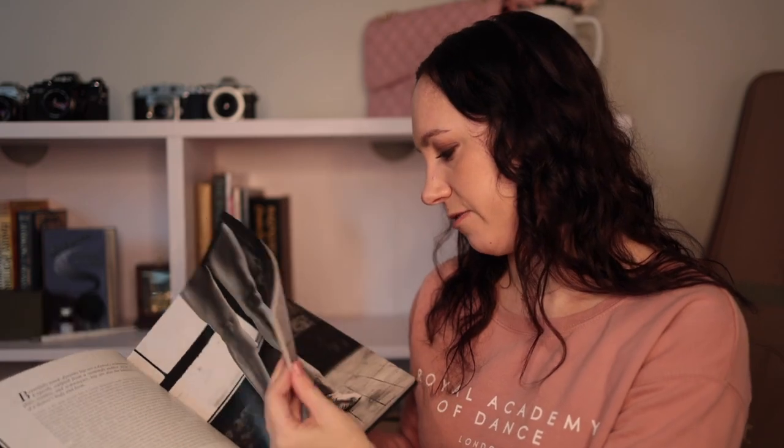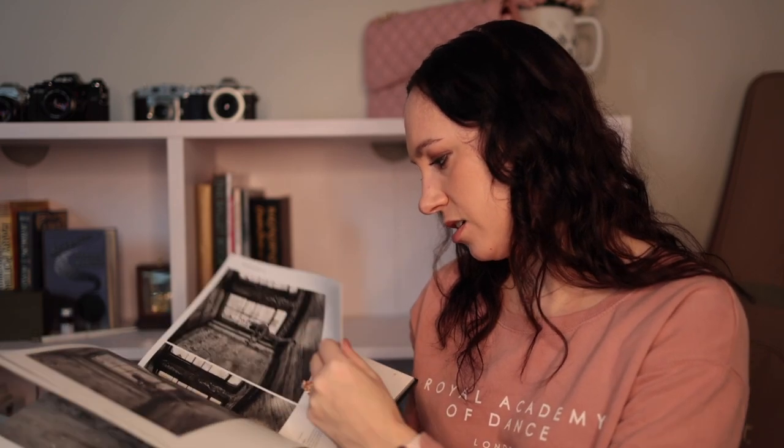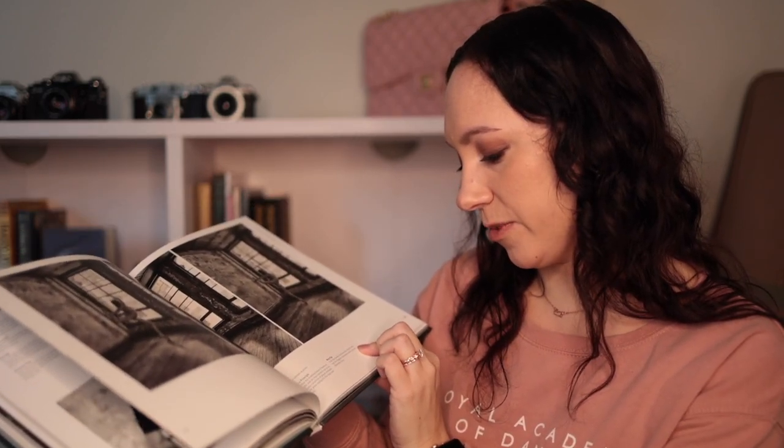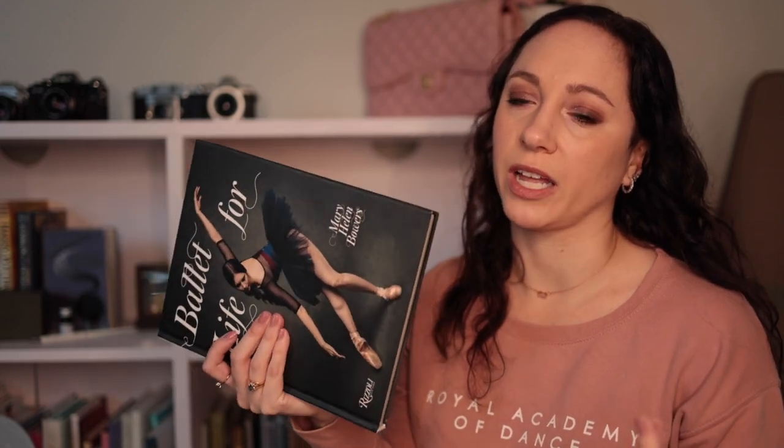This one is Ballet for Life, also by Mary Helen Bowers. It's a very pretty book with lots of beautiful photos. It talks about things like ballet feet and includes tips like 'lift the back leg from the thigh and toe for higher extension and a more dramatic line.' There are really beautiful photos throughout, which is why I like this one a lot.